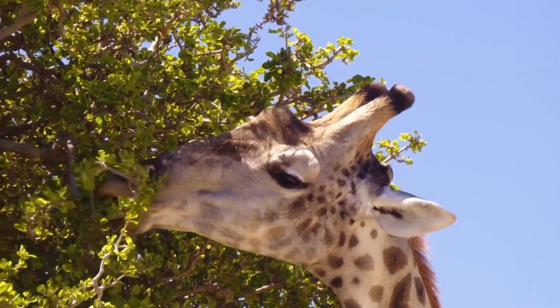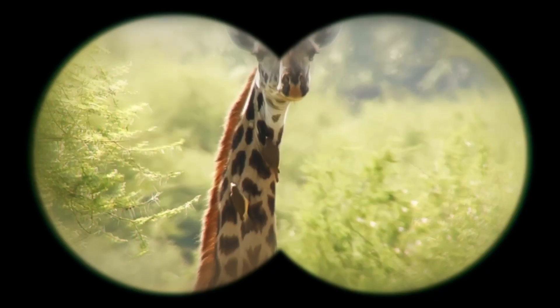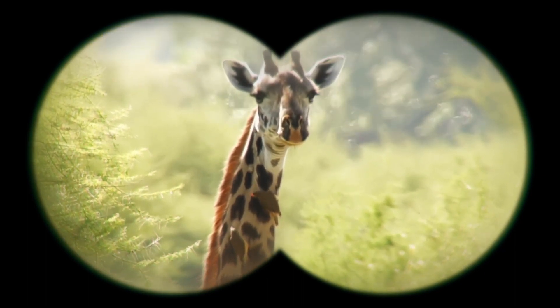Coming up, it's a giraffe. And keep watching till the end of the show to find out how to get a free Zubatat coloring book.